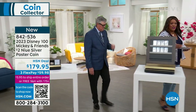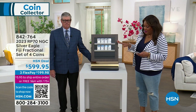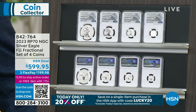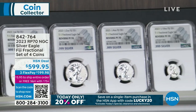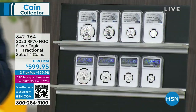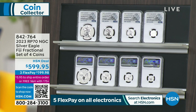So we're going to move over and talk about what we teased earlier — the fractional set, which is a huge deal. You're looking at the 2023 reverse proof 70, graded perfect NGC Silver Eagle Fiji fractional set of four coins: a one ounce, a half ounce, a quarter of an ounce, and a tenth of an ounce — a four-piece set for $599 and change. Only 10,000 of these sets were made, and there's not anywhere near 10,000 left. It's an interesting story to get to this point — I call it Fiji to the rescue.